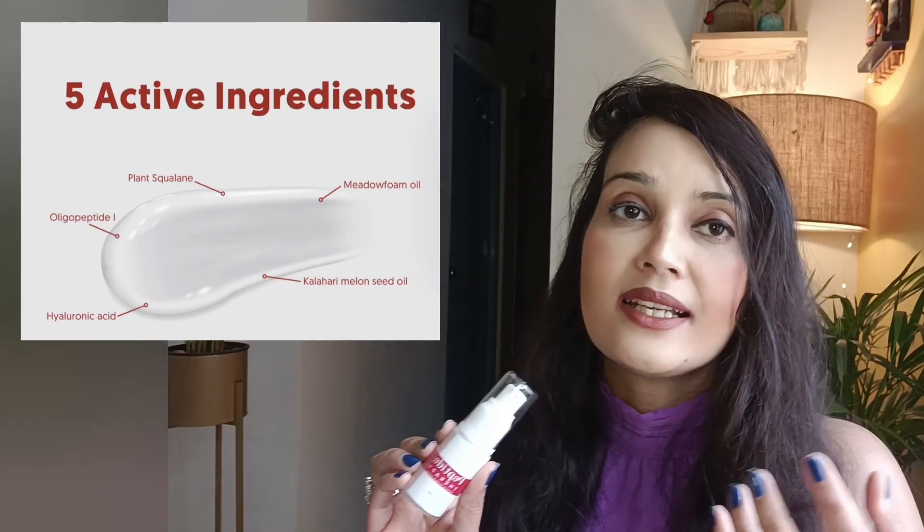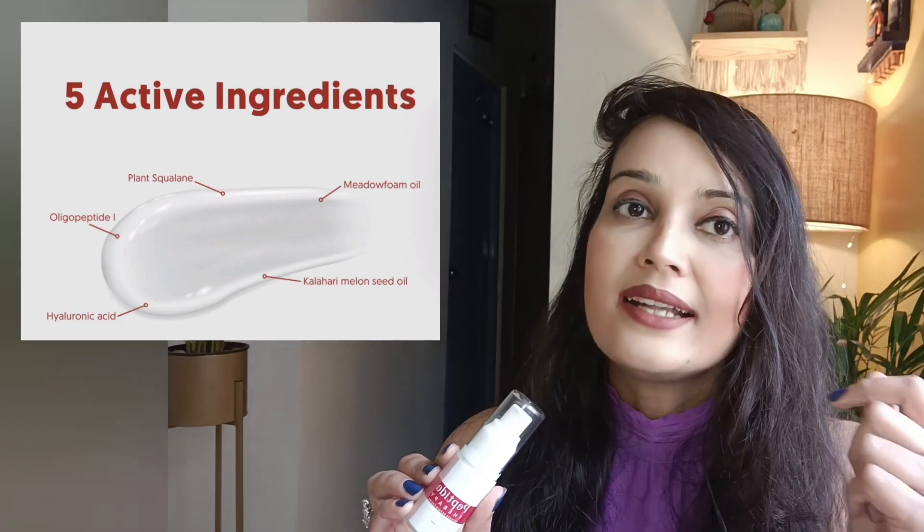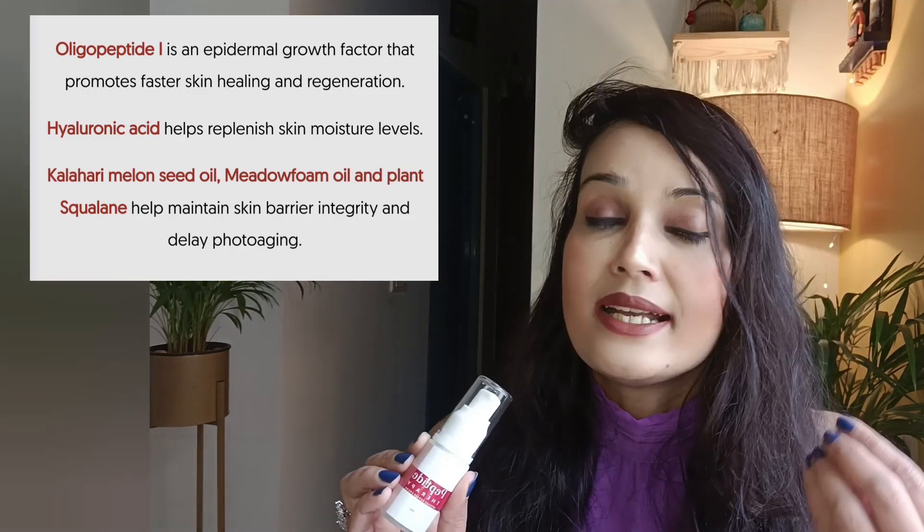The main ingredients of this cream are Kalahari melon seed oil, Oligopeptide-1, hyaluronic acid, meadow foam oil, and plant squalene extracts. Kalahari melon seed oil is a known ingredient that works very well in skincare — especially for unclogging pores, and it also has anti-inflammatory properties and works on reducing breakouts, improving the skin's texture. Oligopeptide-1 is an epidermal growth factor which helps in skin regeneration. Since Chosen formulates after thorough research, I'm confident these ingredients deliver real skincare benefits.